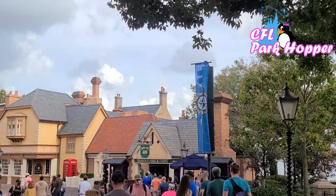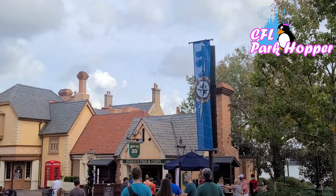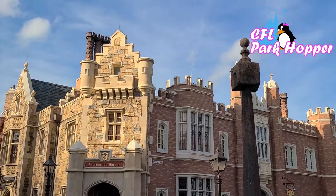The last place I want to show you here at Epcot is here in England — the fish and chip shop is back open. When I commented about hard-to-find snacks before, this place was closed. I absolutely love the fish and chip shop here in England, and it's back open — I've already got to sample it and it's pretty good. Check it out if you're here and you're a fan of fish and chips. After all this delicious food at Epcot, let's head over to Disney Springs and check out two brand-new snack locations that have just recently opened.